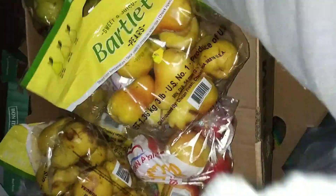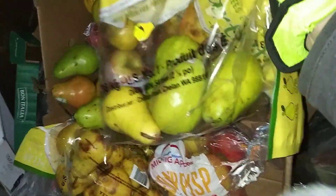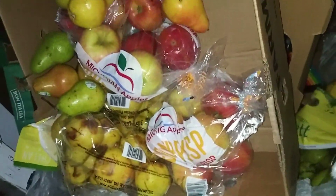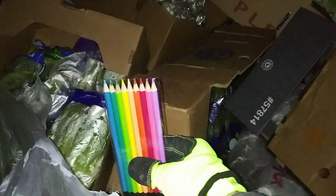Whoa, check this out guys — bunch of good pears. I'll just take another bag of apples. I'm gonna put that other stuff in this box guys. What are these? Got some colored pencils guys.